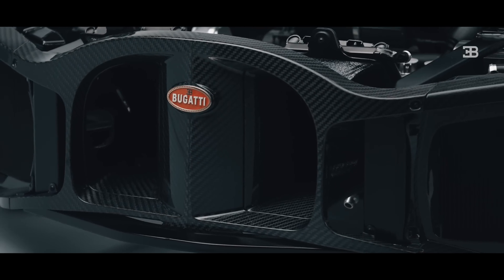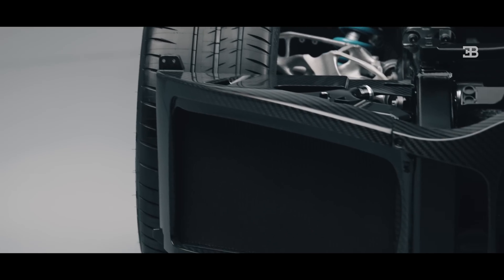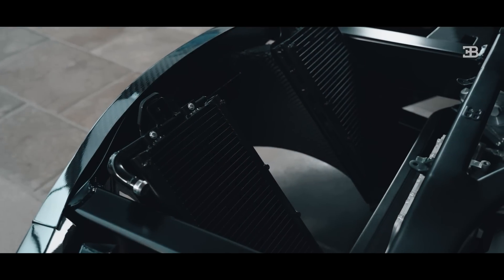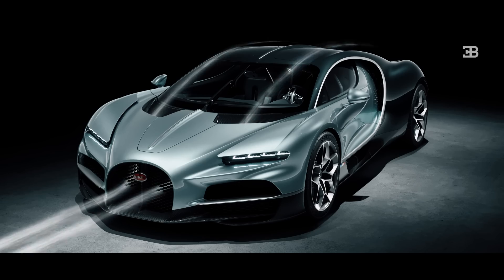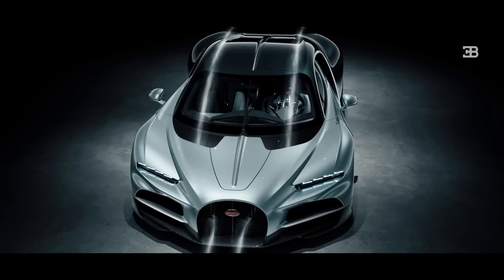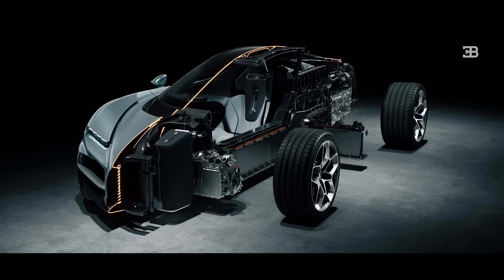At the front of the car we have five of the eight radiators. The two on the outside are the main engine cooling radiators. In the middle we have some of the cooling for the cabin and the electric components. The air for those centre radiators is fed from the horseshoe on the front of the car. We divert that air to the sides and out through the top of the bonnet so that we can preserve in the middle the luggage space.